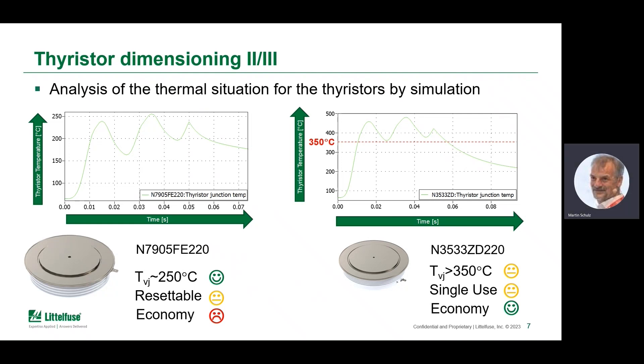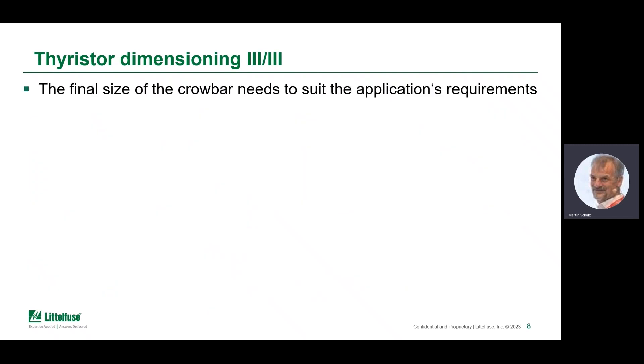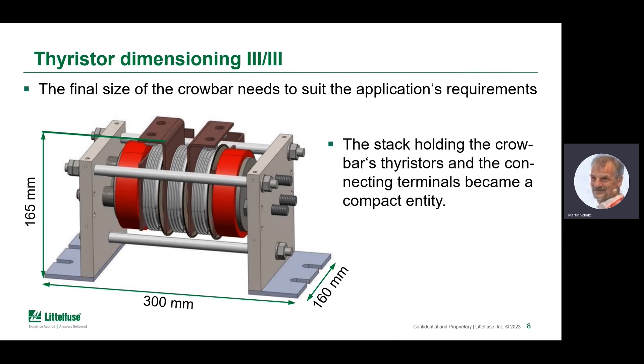Size is another important consideration in dimensioning, as the crowbar needs to suit the application requirements and fit into a certain cabinet. The stack built from three of those devices has an envelope of 165 millimeters in height, 300 millimeters of overall width, and 160 millimeters in depth — roughly the size of a larger shoebox. This is the stack that holds the crowbar in delta connection, including the terminals, and building it resulted in a quite impressively compact unit.